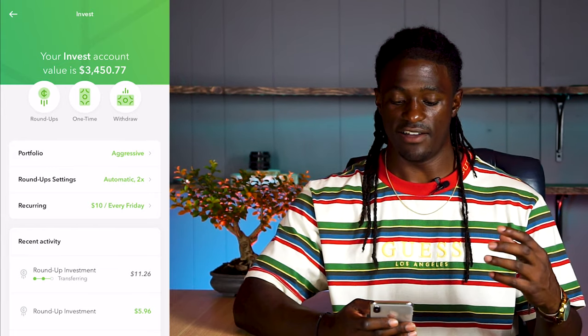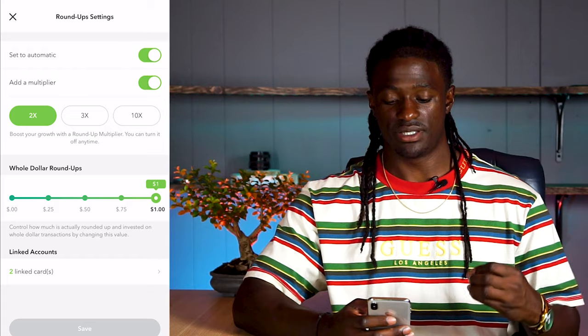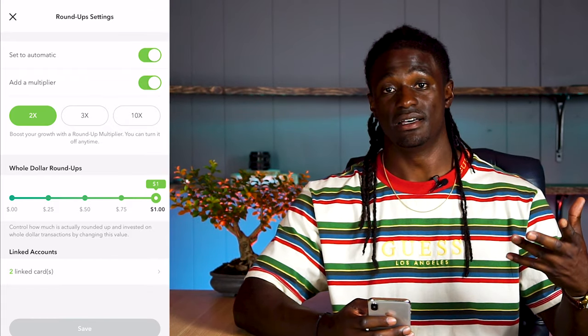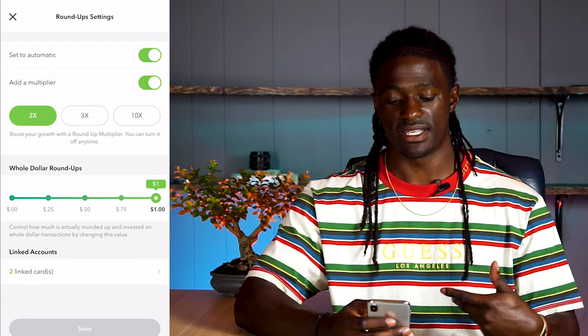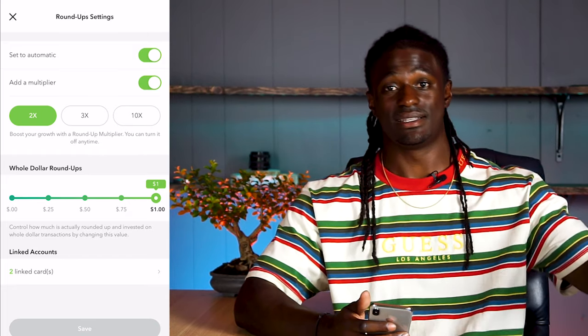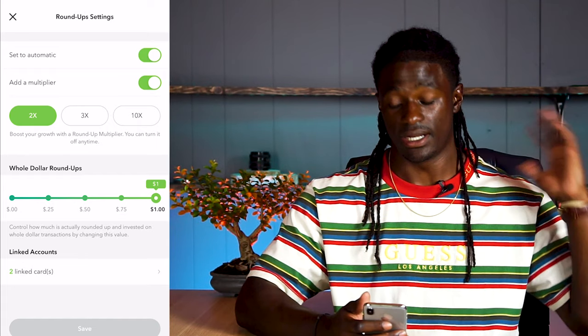I have my roundup settings on automatic times two. You have the option to have it on times two, times three, or times ten. That means if I round up 50 cents, it'll multiply that times two and invest a dollar into my Acorns account. Times three would be a dollar fifty, and times ten would invest $5 into your Acorns account.